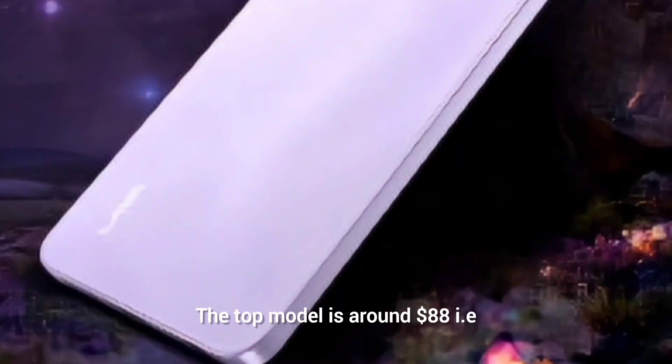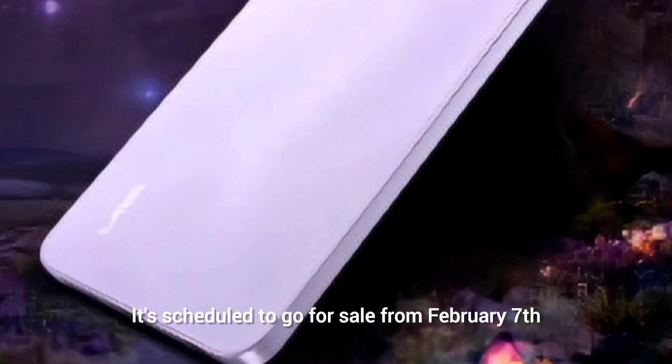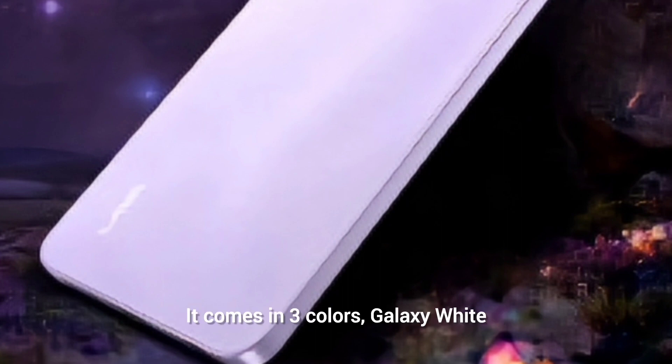The pricing is only 82 dollars, that is 6,799 rupees. The top model is around 88 dollars, 7,299 rupees. It's scheduled to go on sale from February 7th and comes in three colors: Galaxy White, Cosmic Lavender, and Eclipse Black.